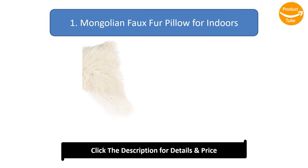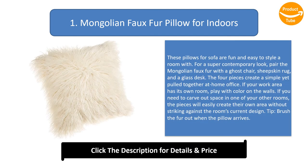Number 1: Mongolian faux fur pillow for indoors. These pillows for the sofa are fun and easy to style a room with. For a super contemporary look, pair the Mongolian faux fur with a ghost chair, a sheepskin rug, and a glass desk — the four pieces create a simple yet pulled-together home office. If your work area has its own room, play with color on the walls. If you need to carve out space in one of your other rooms, the pieces will easily create their own area without clashing against the room's current design. Tip: Brush the fur out when the pillow arrives.